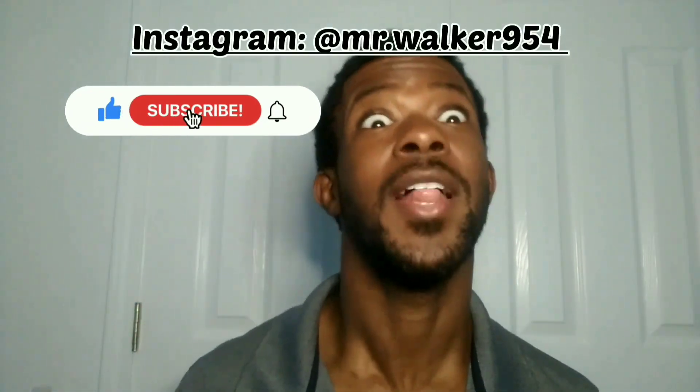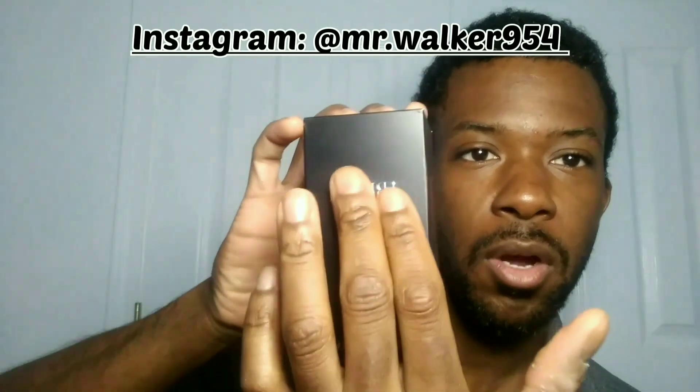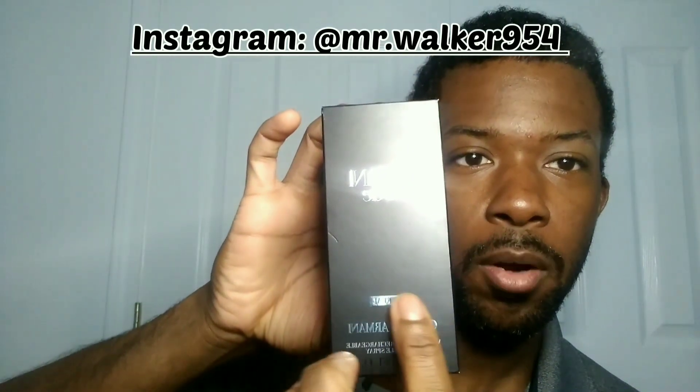This is going to be my first impression — I did a YouTube short about it earlier. So this is my first impression, let's go. As you can see, this is the box — it feels nice. Armani Code Parfum. Will they make an elixir? Who knows, let's get to it.